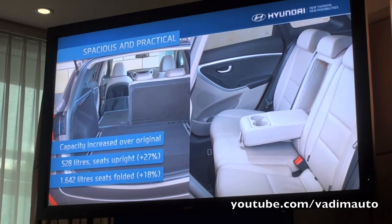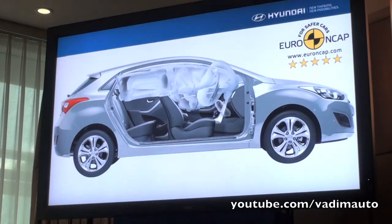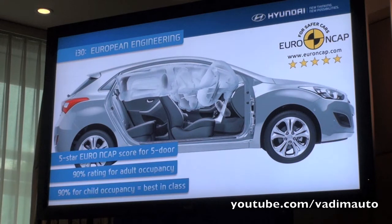With the seats folded down that grows to 1,642 litres, which is up 18% on the previous model. Our R&D colleagues, our engineering team from Rüsselsheim, have really developed what we would consider to be a highly competitive car — not just in terms of design and packaging but also through safety. You know the 5-door has already been awarded a 5-star Euro NCAP safety rating. It was one of the best performing cars in the NCAP tests, with 90% rating for adult occupancy and 90% child occupancy, which was a best-in-class result.